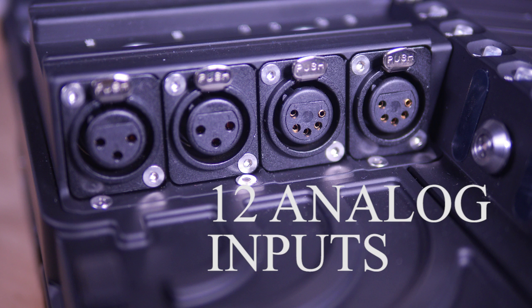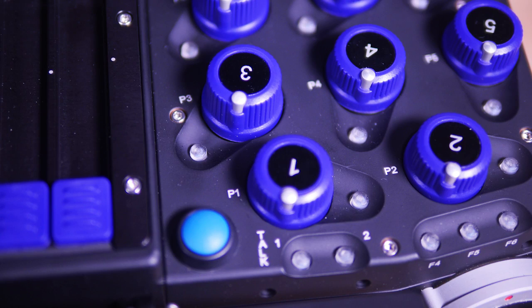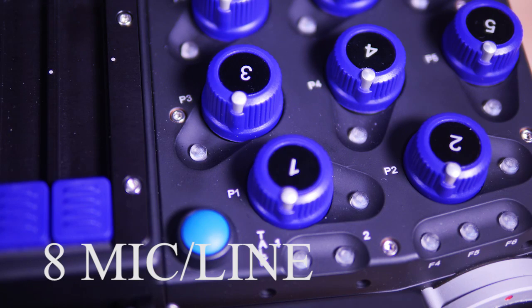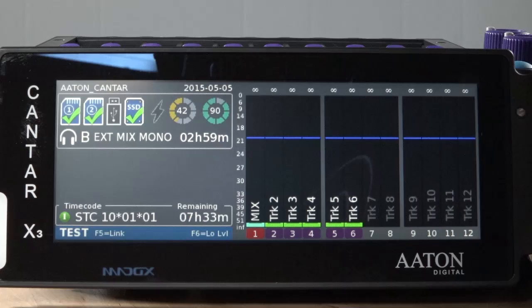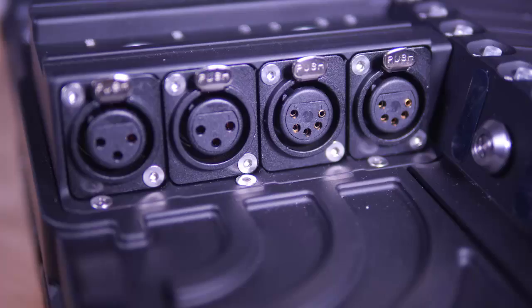The X3 has 12 analog inputs available on a combination of standard 3-pin and 5-pin XLR connectors located on the center ridge of the recorder. Eight of those inputs are full-featured Lundahl transformer-balanced mic/line inputs with 48-volt phantom power, analog limiters, variable low-cut filters, phase reverse, and three-band digital EQ. The other four analog inputs are fixed at line level.